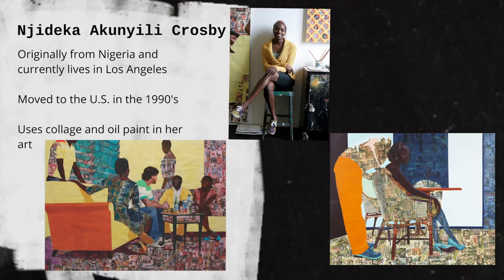Injideka Akuneli Crosby is a mixed media artist who moved to the United States from her home country of Nigeria in the 1990s. She currently lives and works in Los Angeles, California. After moving to the States, Injideka went to college in Philadelphia and then earned a Master of Fine Arts degree from Yale. She married another artist named Justin who is from Texas. Her artwork often displays the union between two cultures. Injideka uses collage and oil paint in her artwork.